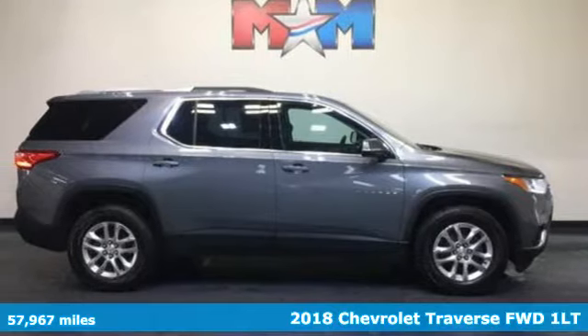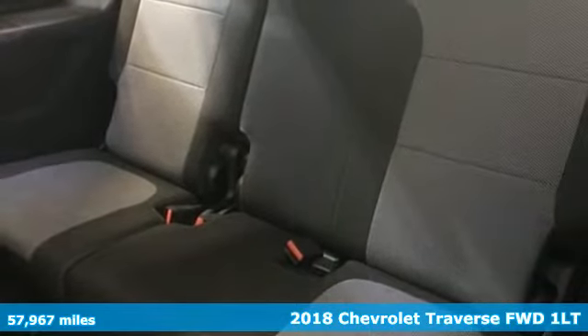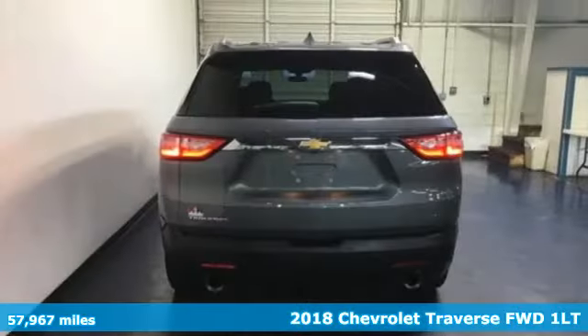Here's a 2018 Chevrolet Traverse. There's so much room in this Traverse that those driving the competitor's cars are filled with cargo envy.